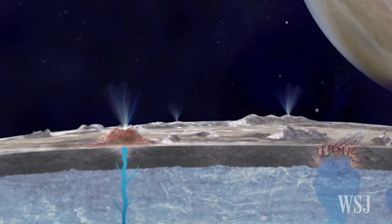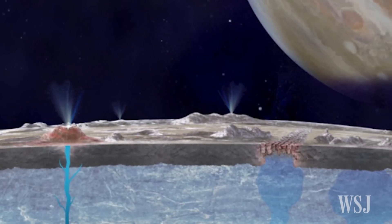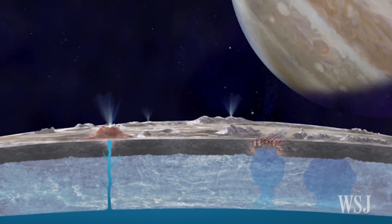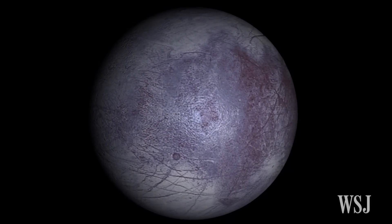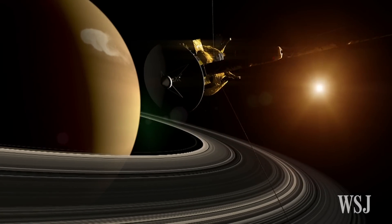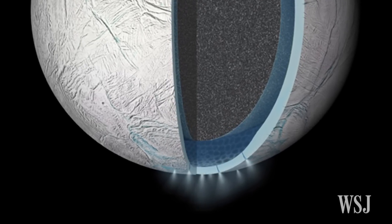The scientists say that the observations made in 2012 and 2014 both suggest that the plumes may sporadically erupt for some time and then die down. If confirmed, Europa would be the second moon in the solar system known to have water vapor plumes. In 2005, NASA's Cassini orbiter detected jets of water vapor and dust spewing off the surface of Saturn's moon Enceladus.